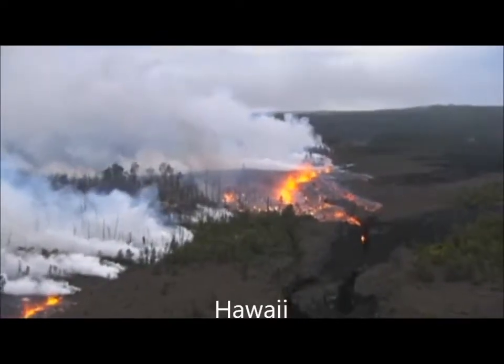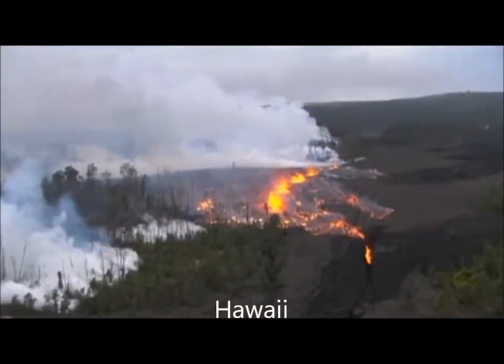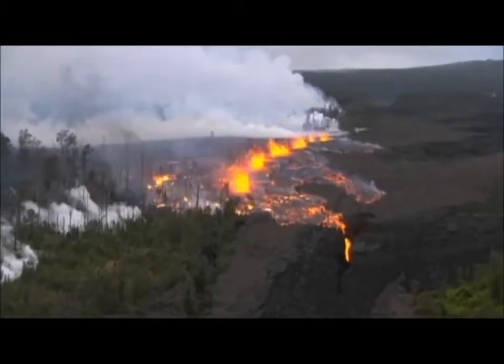Six months ago today, the steady eruption cycle at Kilauea Volcano changed when this incredible fissure tore open the ground in the East Rift Zone.